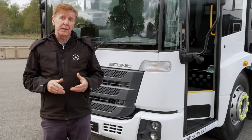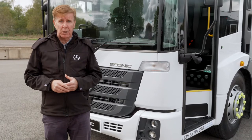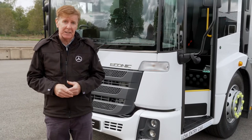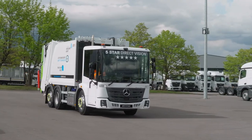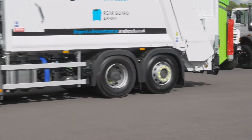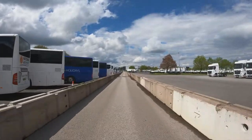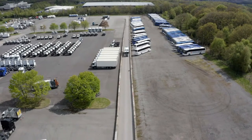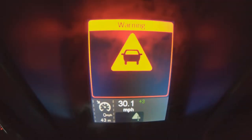Autonomous braking systems have been around for a while now, but the Active Brake Assist 5 system fitted to the Econic does not just meet the legal requirements — it takes them to the next level. Currently, the law around automated systems says that systems only have to reduce the severity of an impact by reducing speed by 20 kph when approaching stationary traffic at 80 kph. There is no requirement whatsoever for automated pedestrian recognition.